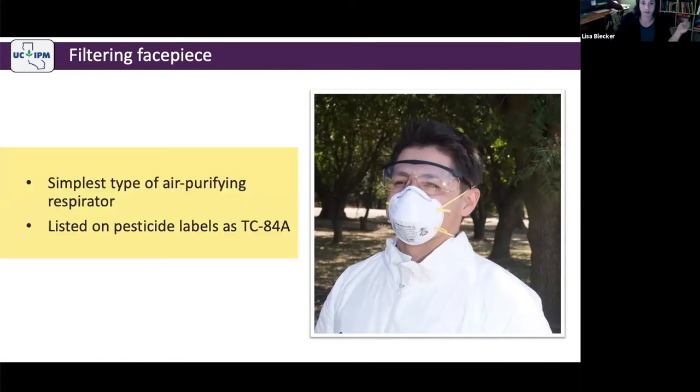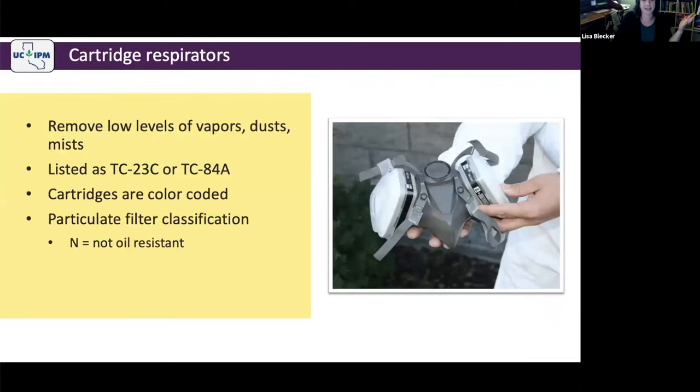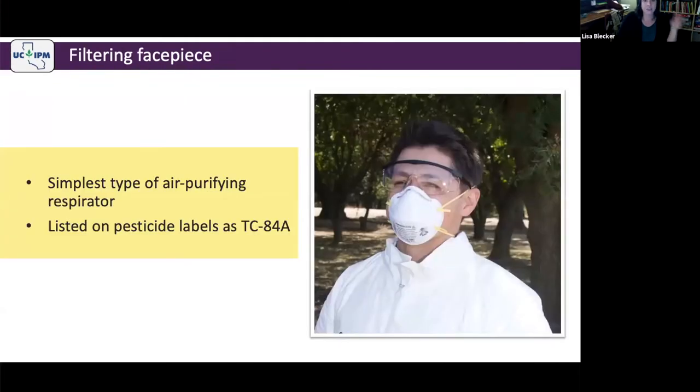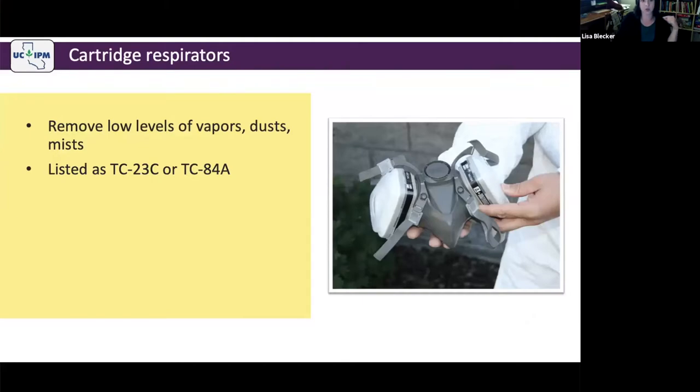It's the simplest type of air purifying respirator. TC84A is the NIOSH approval code — TC stands for tested and certified. Sometimes pesticide labels have TC84A and sometimes they don't, or they have something wrong. Almost always the label will tell you that you require N, R, or P protection — that is the signal that you need particulate filtration. A cartridge respirator can remove low levels of vapors, dusts, or mists.